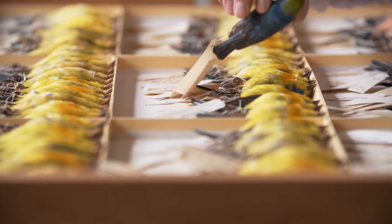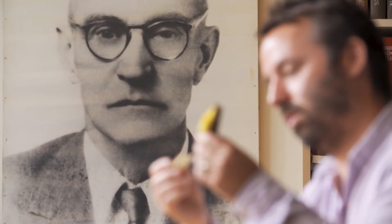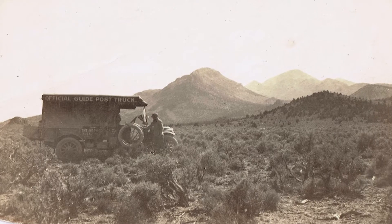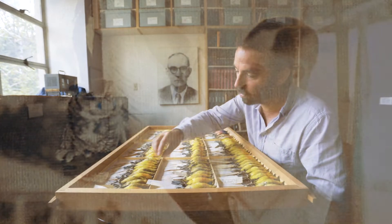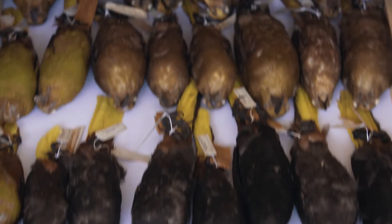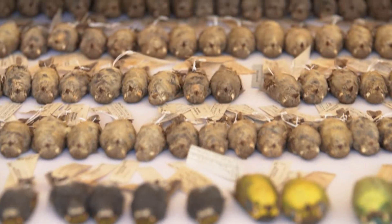So he hired a collector, a fellow named Chester Lamb. Chester Lamb lived in Mexico for 22 years and he collected from really all parts of the country. This is the largest collection of Mexican birds in the world — we have 65,000 specimens sampled from throughout the entire country, and it is here at a small liberal arts college.